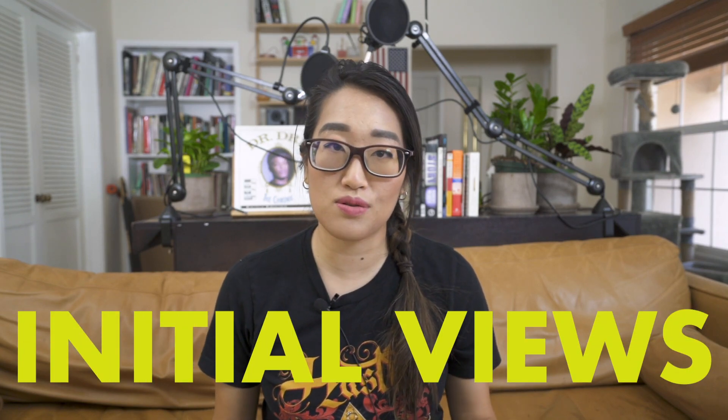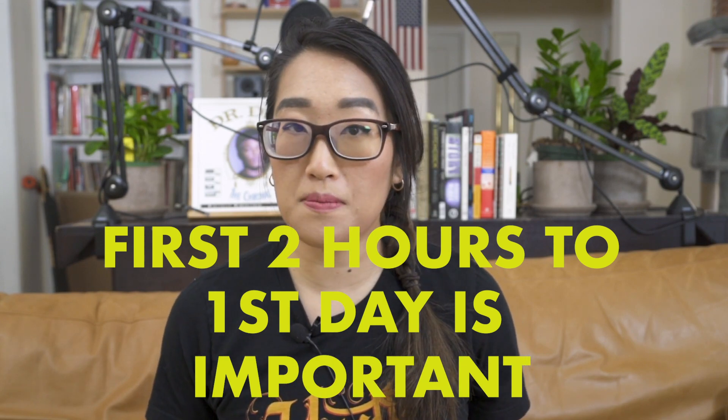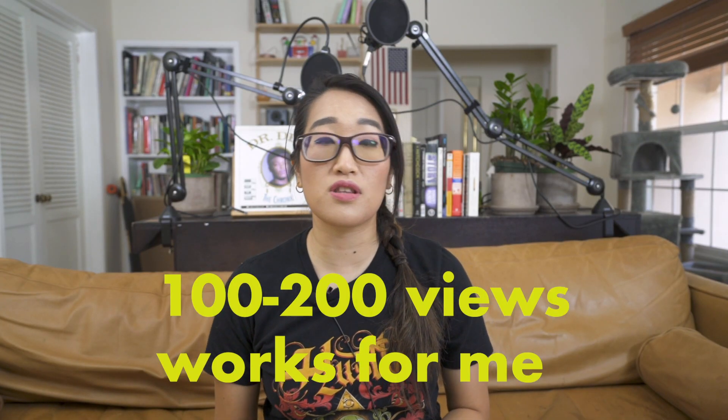The fifth step to ranking in search is to pay attention to your initial views. When you upload your videos, you need to be getting a good amount of views in the first few hours to the first day of your upload. If a bunch of people click on your video in the first few hours, it's almost guaranteed to rank or go viral. How many views do you need? It basically depends on how competitive your niche is. For me, I found that around 100 to 200 views in the first day is really great. Less than that, those videos tend not to rank in search. The more competitive the topic is, the more views you're most likely going to need in the first few hours.